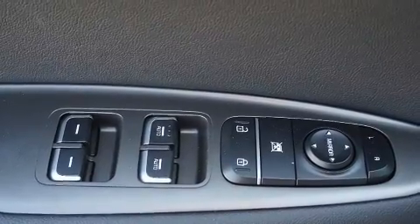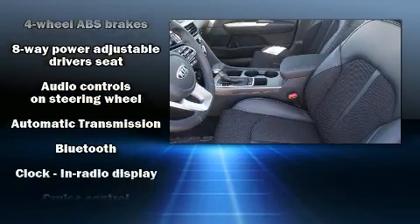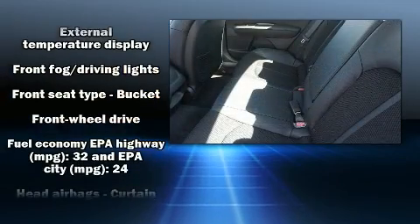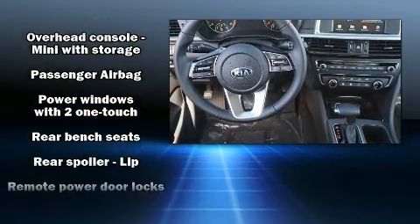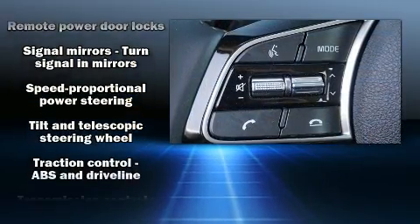Kia ensures the safety and security of its passengers with equipment such as dual front impact airbags with occupant sensing airbag, head curtain airbags, traction control, brake assist, anti-whiplash front head restraints, ignition disabling, and four-wheel disc brakes with ABS. This car was designed with safety in mind, allowing you to drive with even greater assurance.